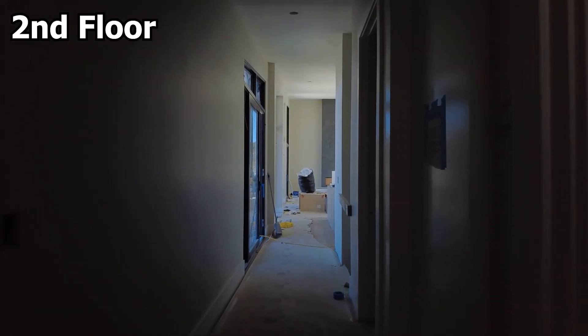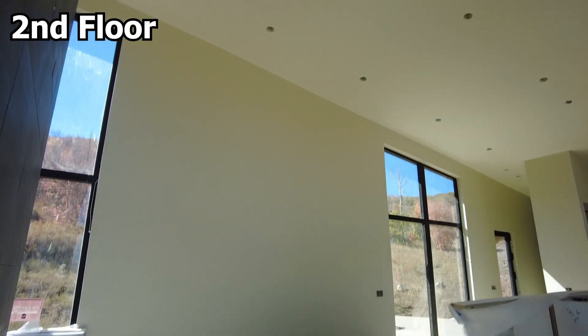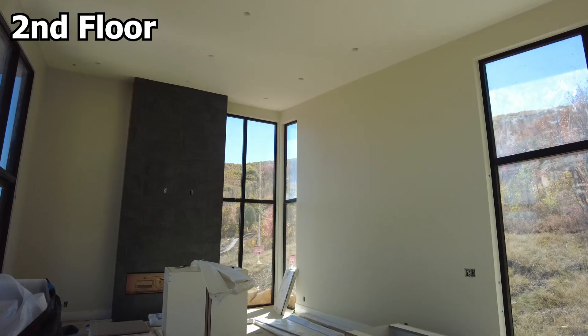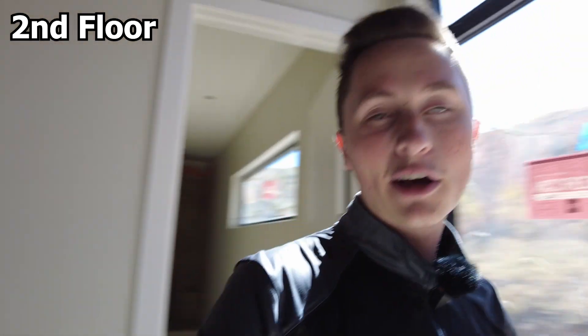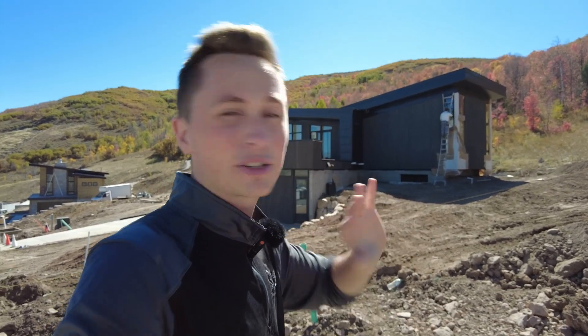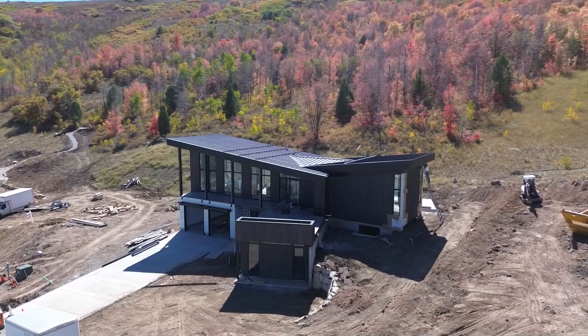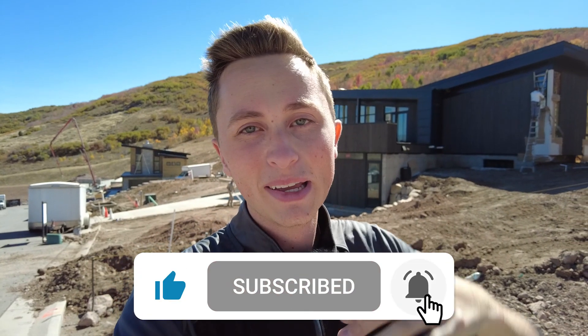The last thing I want to show is the upper level — the second floor — which is the kitchen and living room of the entire home. The house is laid out a little differently than most homes, but it has a great view with windows everywhere, a fireplace, and a kitchen. I didn't show the kitchen because they're still finishing up the cabinetry, but everything is coming together quite nicely. This project is absolutely amazing and it's a beautiful area.